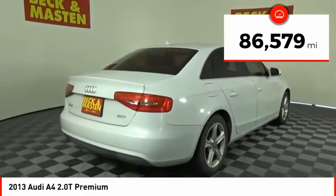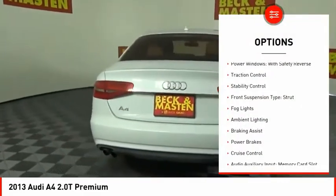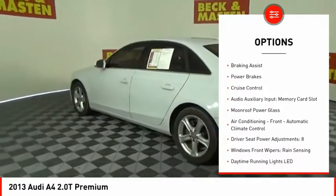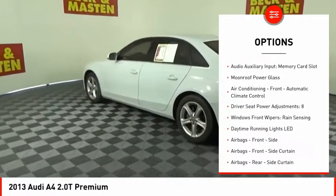Here are some of this vehicle's great options: power windows with safety reverse, traction control, stability control, front suspension type — strut, and fog lights.